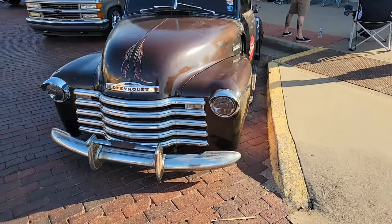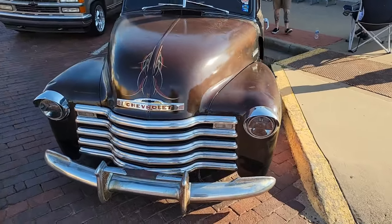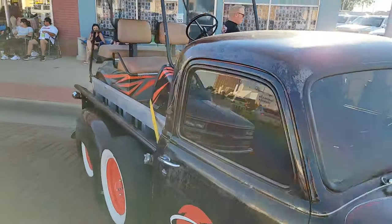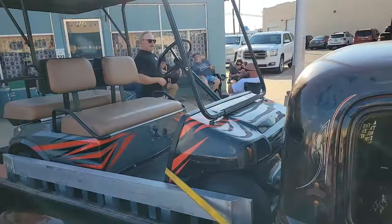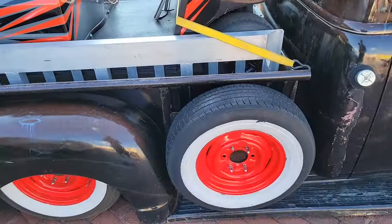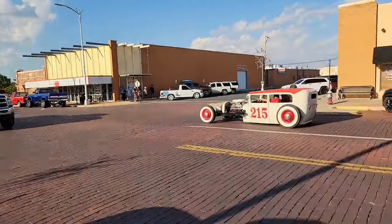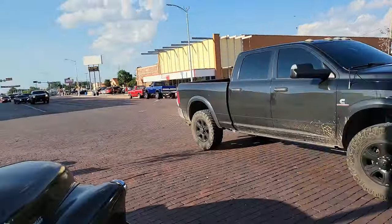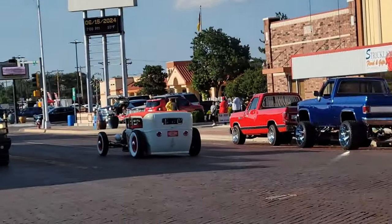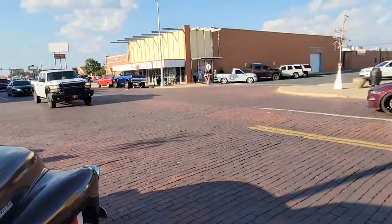This is a real old Chevy truck, probably from the late 40s, maybe early 50s. Looks like in the background they're going to start a golf cart. Here goes the white one. Look at all the traffic going there. There's a roadster car, see there? The traffic just continues along here on Main Street.